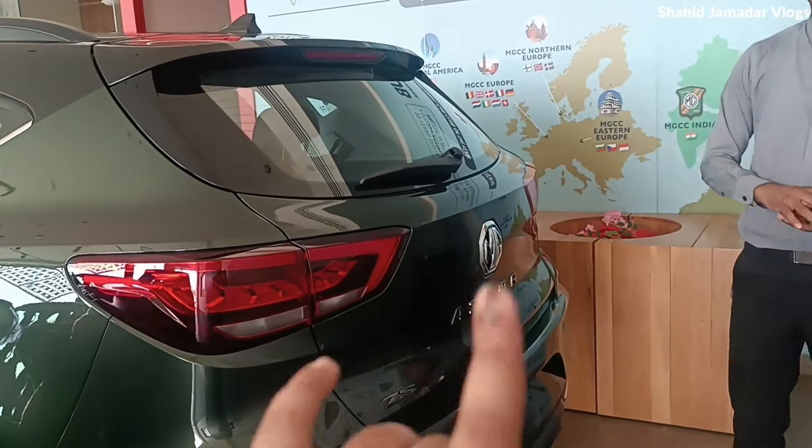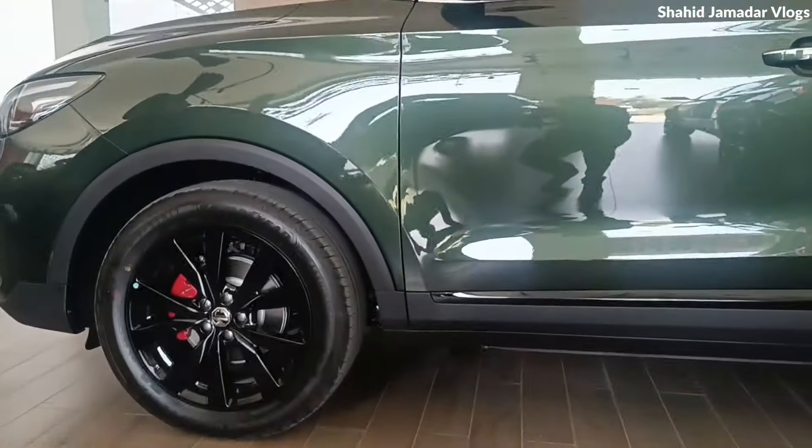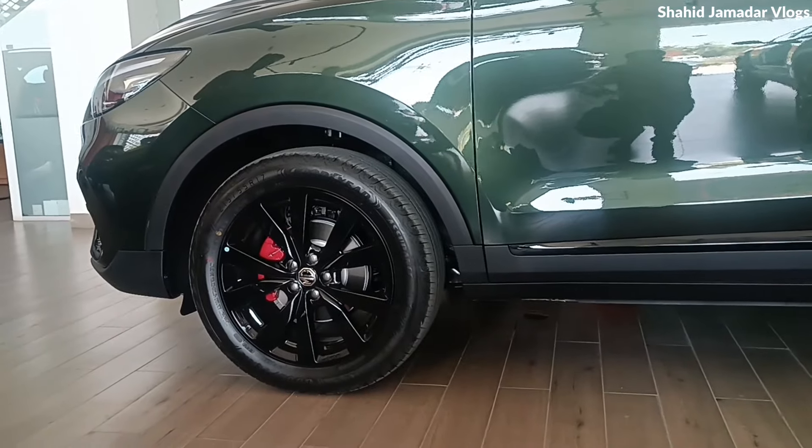So this is a top-end model. Yes. Is this limited edition available? Yes sir. This limited edition is only a top-end model. Okay. In this limited edition, we get the brake caliper in red color. The red color gives it a more sporty look.